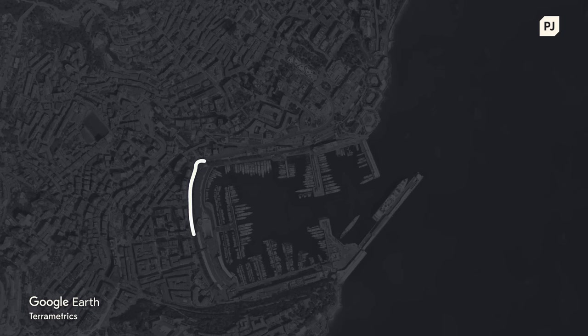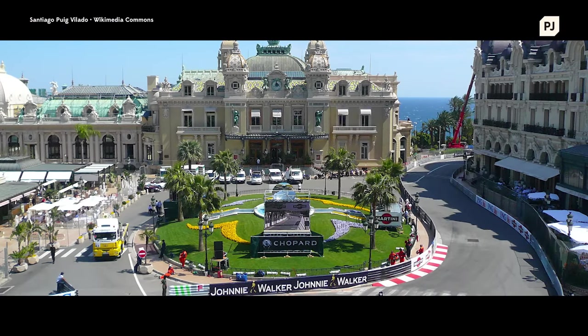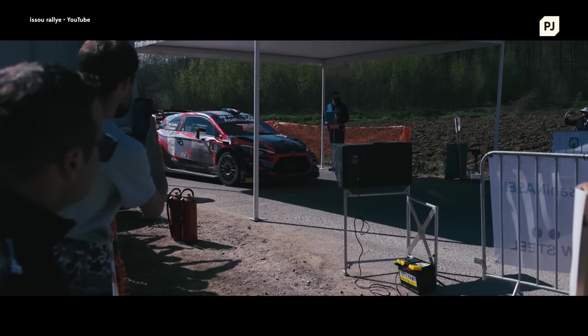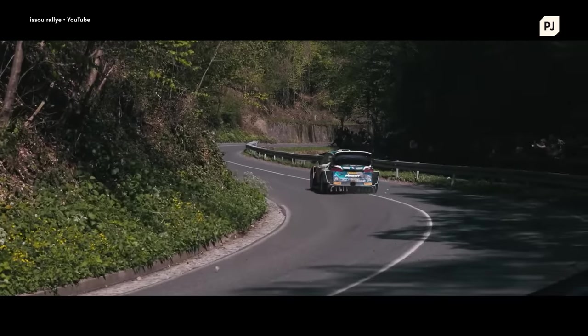Monte Carlo, home of the rich, the famous and the Monaco Grand Prix — F1's most iconic motor race. As the cars complete a lap of this circuit they'll pass by another significant landmark, Casino Square. This is also a key location in the world of motorsport, as the traditional starting point of the most varied, demanding and fearsome competition you'll ever see: the World Rally Championship.